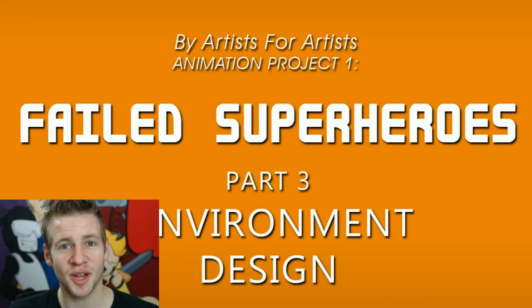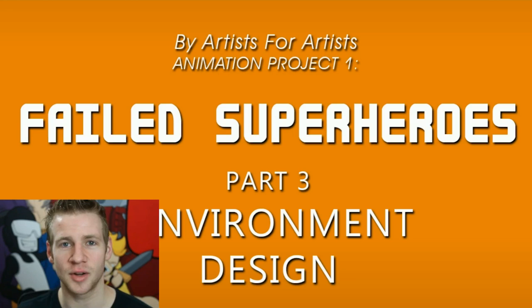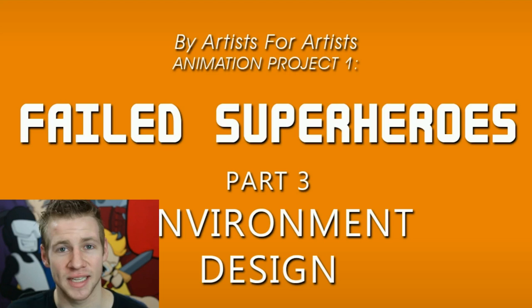G'day lads and gentlemen, welcome to By Artists For Artists. My name is Jazza and in this video I'm going to be presenting you the finalists for part three of the group collaboration project environment design. I've narrowed the entries down to three participants, where the applicants are most fitting for the final result, and then I put it forward to you to vote on which one will be picked and then tailored and recreated by our environment artist Greg Barlett into the piece that will be used in the animation. So I'm going to go through these pieces one by one.